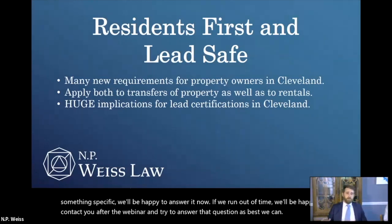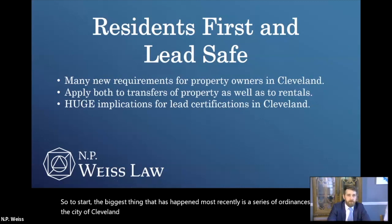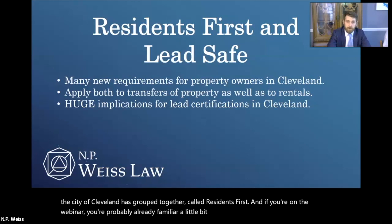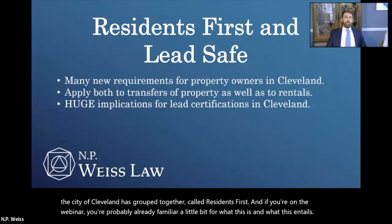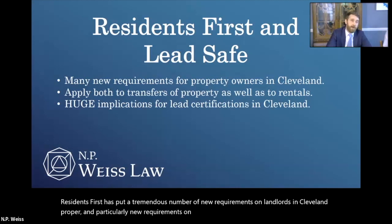To start, the biggest thing that has happened most recently is a series of ordinances that the City of Cleveland has grouped together called Residents First. Residents First has put a tremendous number of new requirements on landlords in Cleveland proper, and particularly new requirements on out-of-state or out-of-county landlords in Cleveland proper.